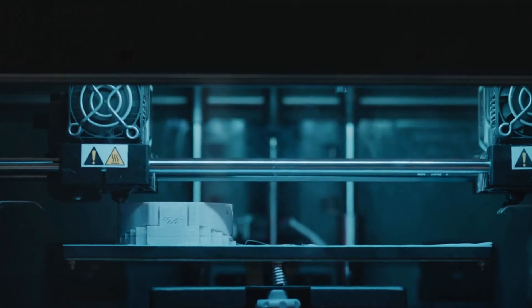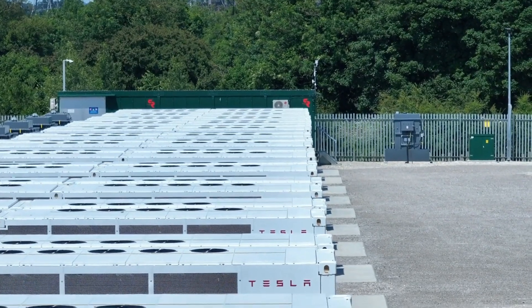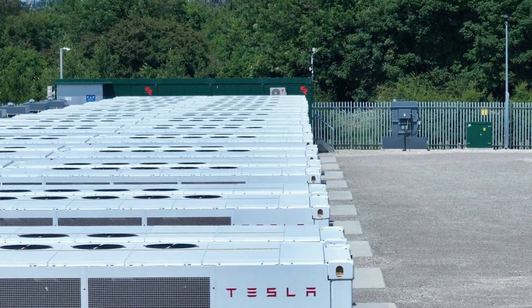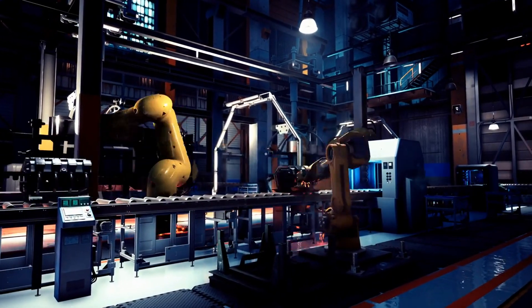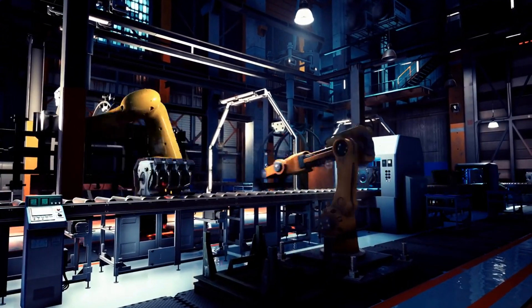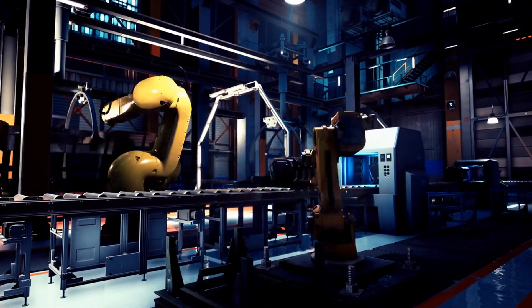Another key innovation is the modular design of the new Gigapress. Tesla has made it easier to transport and assemble the machine at different locations worldwide. This modular approach means Tesla can quickly set up new production lines in Gigafactories around the globe, enabling rapid scaling of operations to meet local demand.